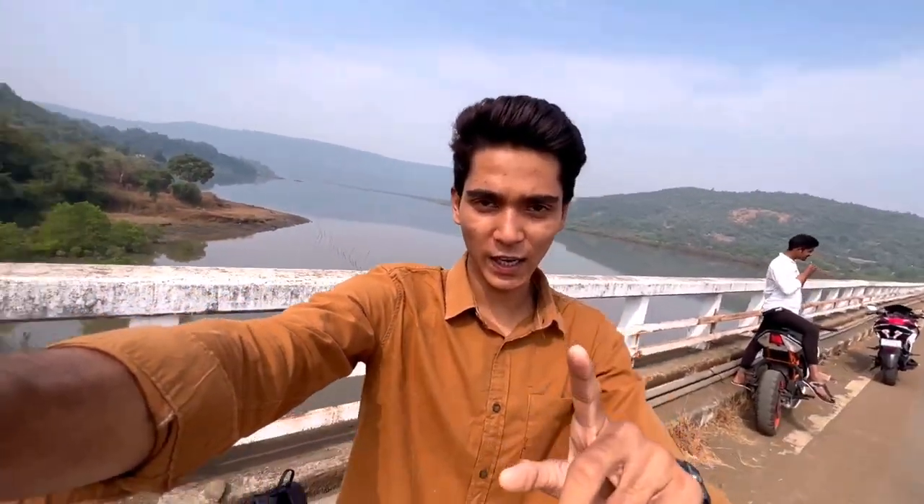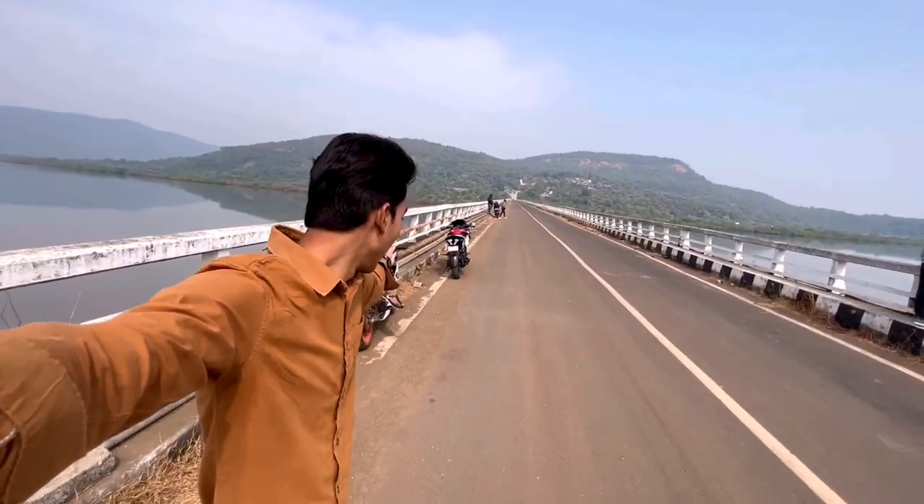So guys, in today's vlog, we're going to take Duke 200 — as you guys have seen the thumbnail, you'll know what our content is today. So today we're going to take Duke 200 with my friend. Now you can see our bikes here; we're going to take our bikes in the back.